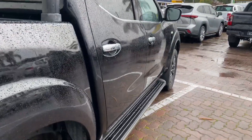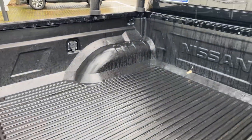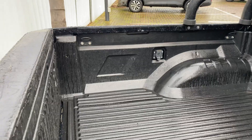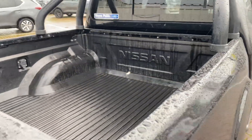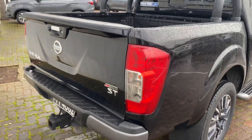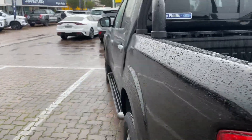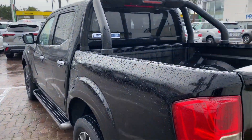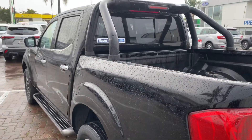Just to give you a bit of a walk-around so you can see that the tub itself has got the tub liner fitted — nice plastic covering on all four corners and the base there, so you don't have any big dings or scratches in the tub. Tow bar fitted at the back there, and once again, nice straight panels. It's a really lovely car.